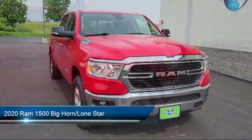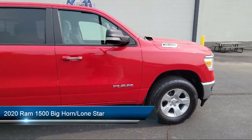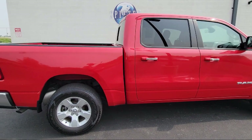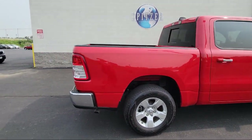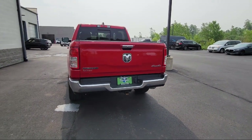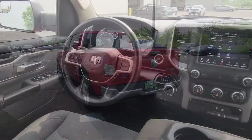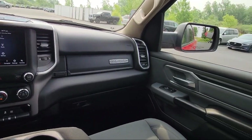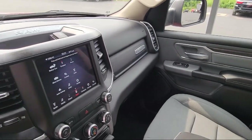It comes equipped with a leather steering wheel with auto tilt-away, chrome bumpers, keyless entry, park view rear backup camera, alloy wheels, steering wheel controls, outside temperature display, electronic stability control, rear seat center armrest, and heated door mirrors, and has less than 15,000 miles on the odometer.